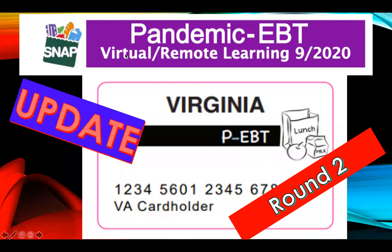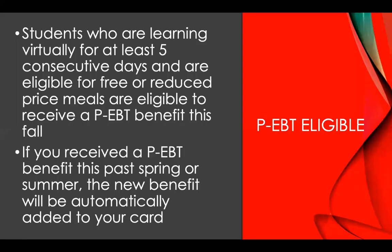Hi everyone, welcome back to my channel. Today I would like to give an update about the Virginia PEBT round 2. In the past, PEBT already came out since March when schools closed. Now this is round 2, when school is beginning again.